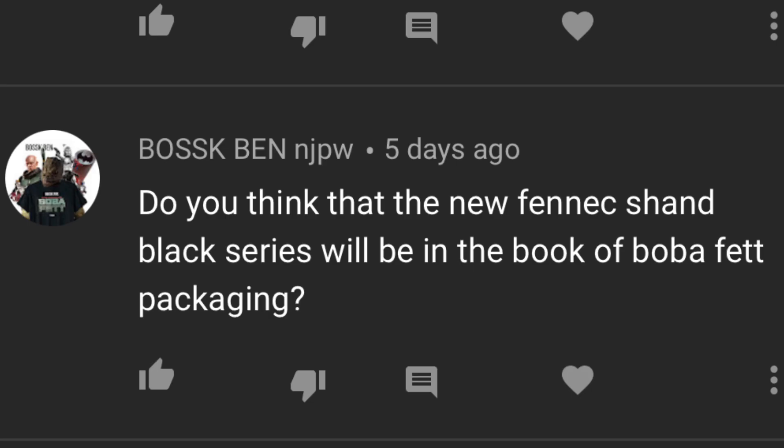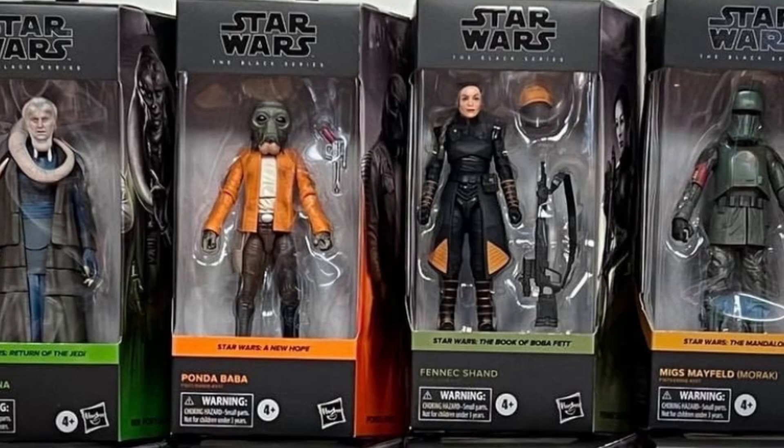Hunter Bosk's Ben asks: Do you think the new Black Series Fenix Shan will be in the Book of Boba Fett packaging? We actually did get this figure leaked earlier this week — I will pin that video on the card right now if you want to check it out. Yes, it is in the Book of Boba Fett packaging. It is freaking awesome. Cannot wait to get the deluxe Boba Fett in that packaging as well.